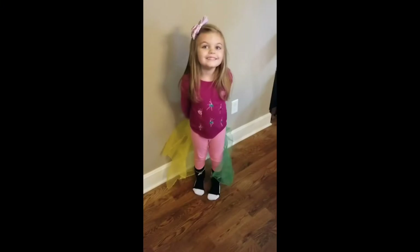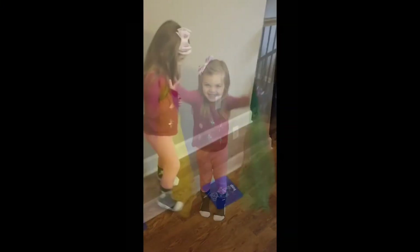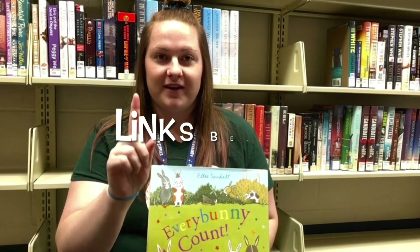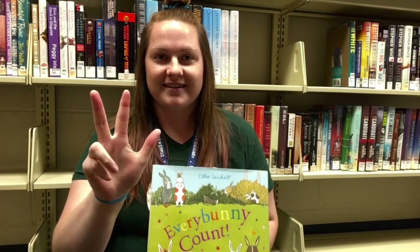These kits help you create a storytime experience at home with instruments, books, and large body activities. Check for links to more resources in the description, and thank you for all you do for the children in your life.